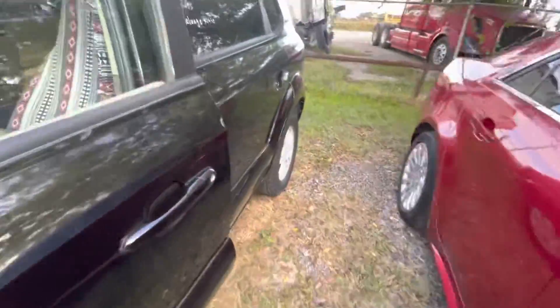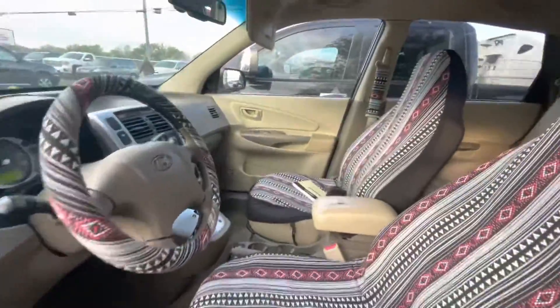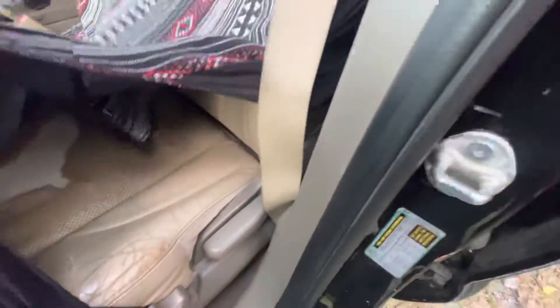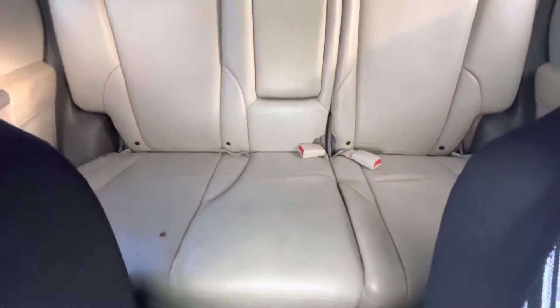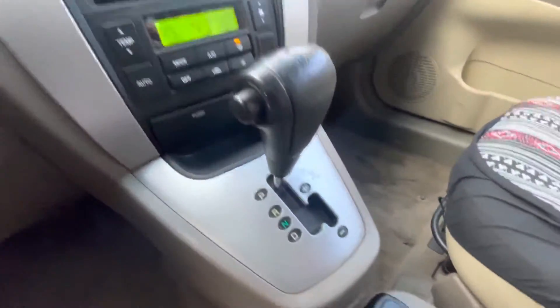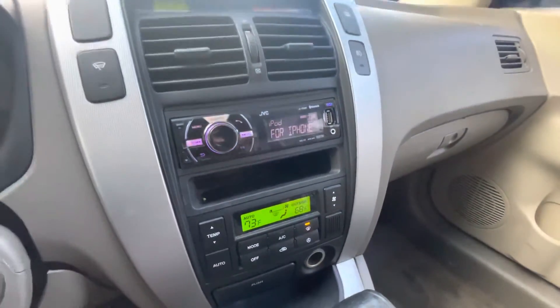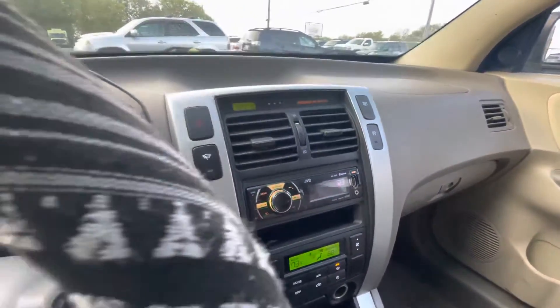On your interior, we have these cool seat covers covering up some beige leather. Back seats look decent. Headliner looks good. Automatic with your seat warmers. Aftermarket JVC radio.